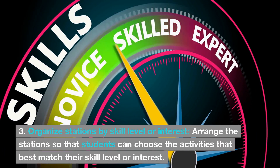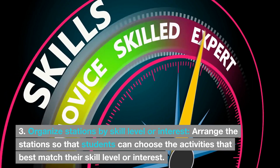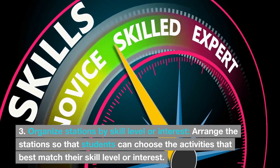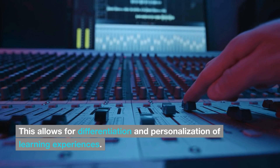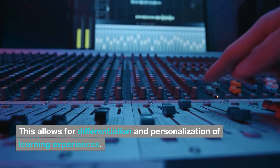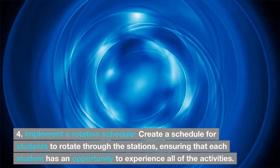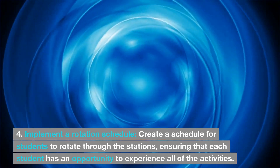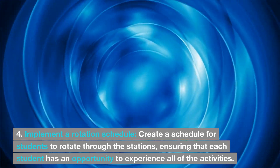3. Organize stations by skill level or interest. Arrange the stations so that students can choose the activities that best match their skill level or interest. This allows for differentiation and personalization of learning experiences. 4. Implement a rotation schedule. Create a schedule for students to rotate through the stations, ensuring that each student has an opportunity to experience all of the activities.